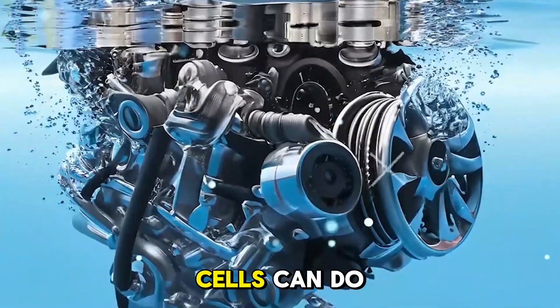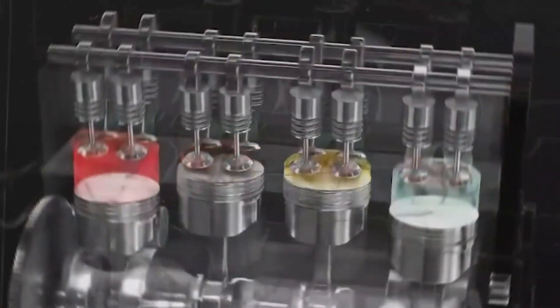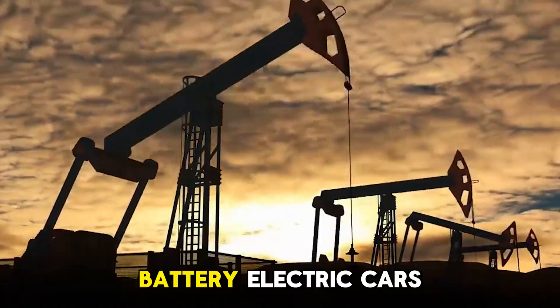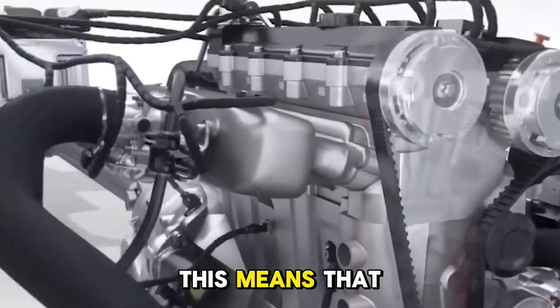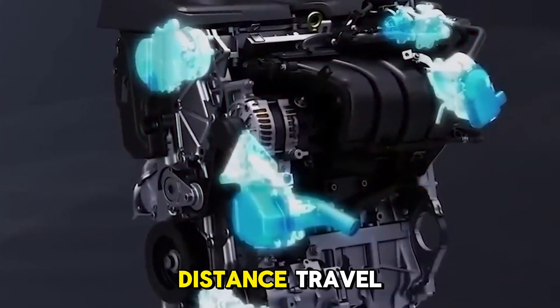Hydrogen fuel cells are better than regular EVs in a number of ways. In terms of refueling speed, hydrogen cars can be refueled in just a few minutes, which is about the same amount of time it takes to fill up a gas tank. Battery electric cars usually need more time to charge. This means hydrogen fuel cell vehicles can usually go farther on a single charge than many battery electric vehicles, making them better for long-distance travel.